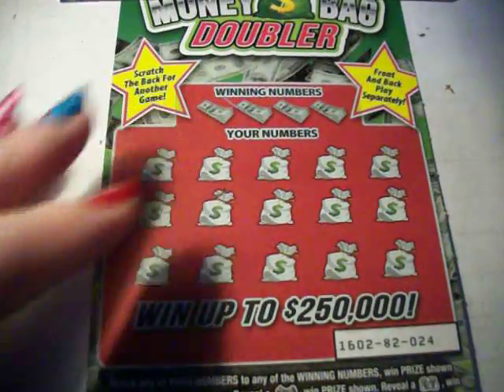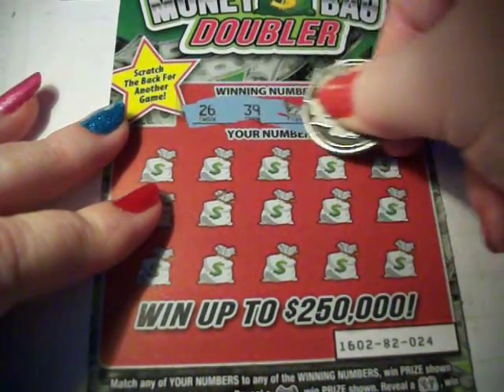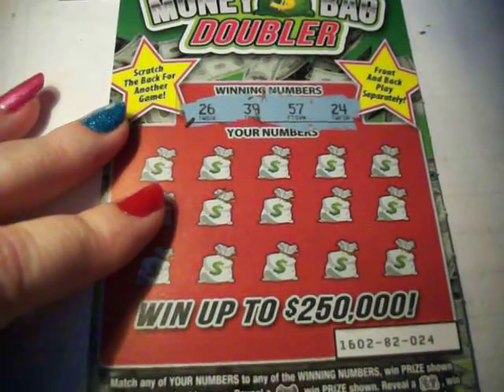I'm ready to get scratching — how about you? Let's do it. I have a 26, 39, 57, and 24.